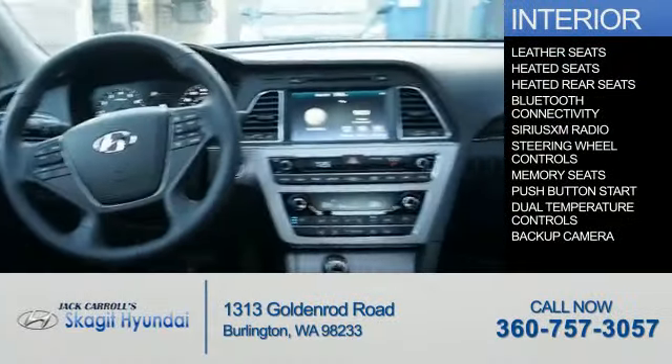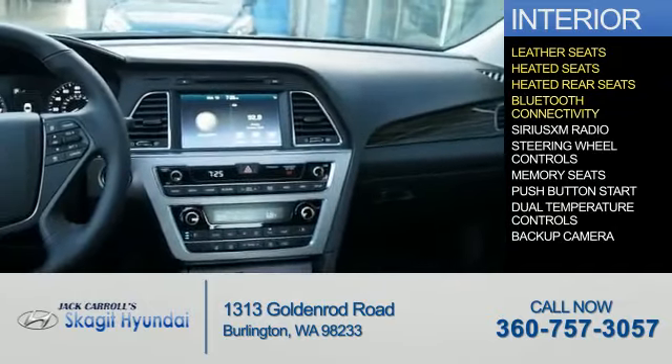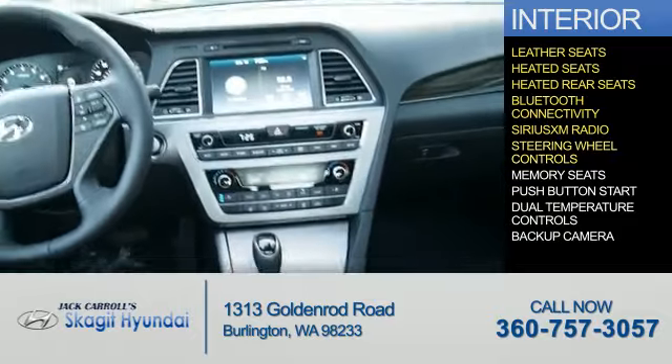Inside you'll find leather seats, heated seats, heated rear seats, Bluetooth connectivity, and Sirius XM satellite radio.